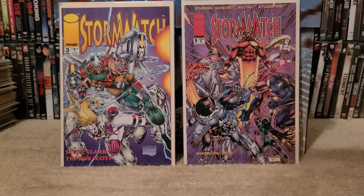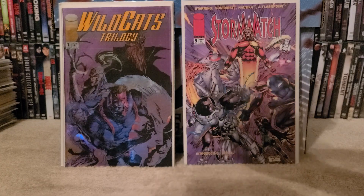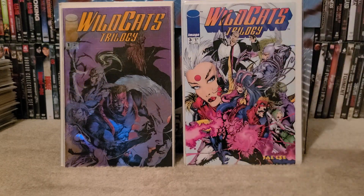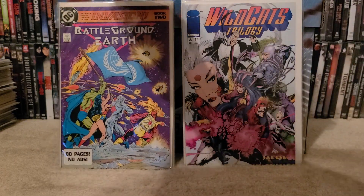Then we have Wildcats Trilogy number 1 — there's a ton of first appearances in this book. I pick them up whenever I can see it. Wildcats Trilogy number 3 — I needed that for my run. I pick this series up whenever I can find it.